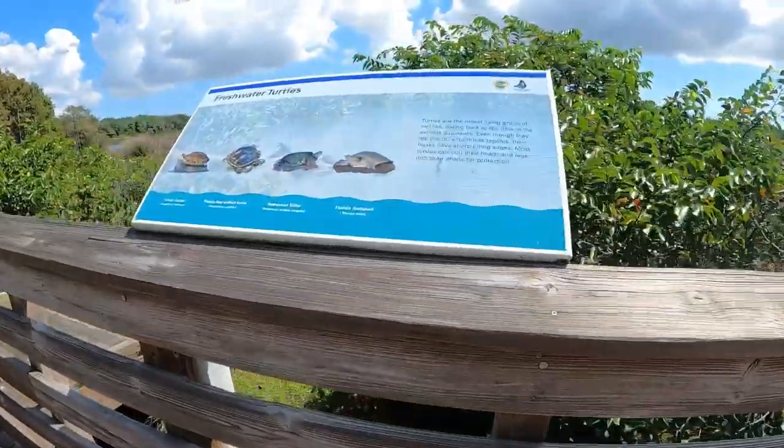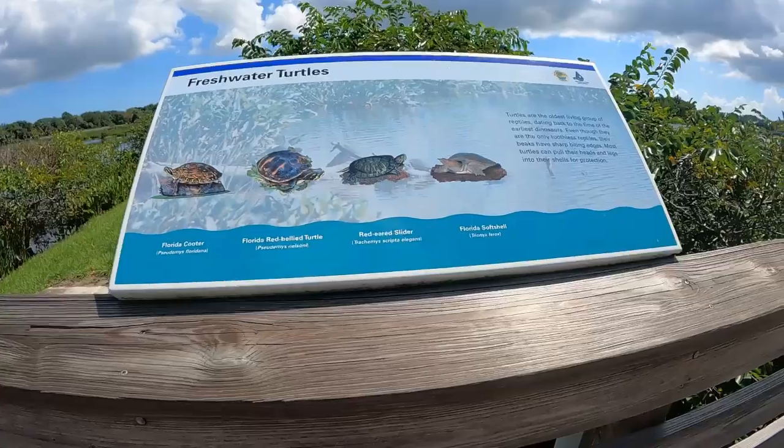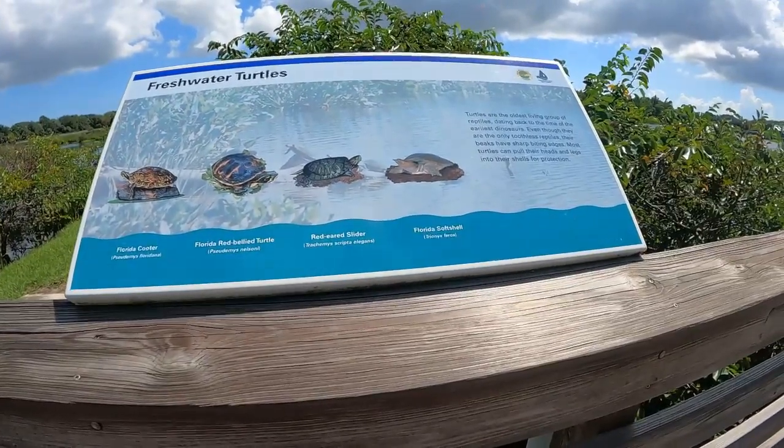Freshwater turtles. Here's a sign showing all the different turtles in the area. Turtles are the oldest living group of reptiles.